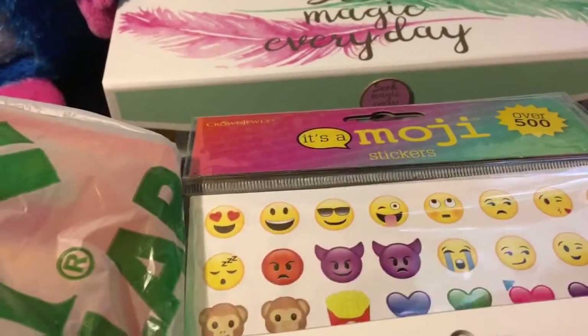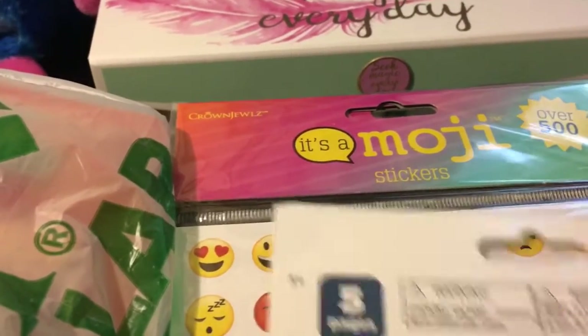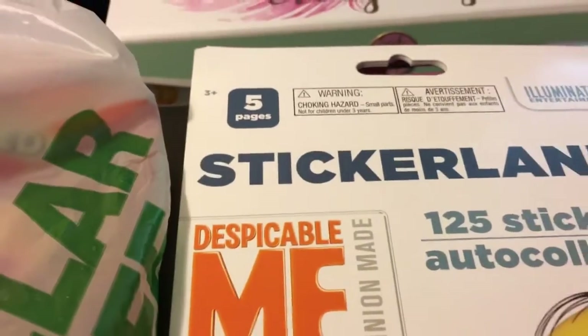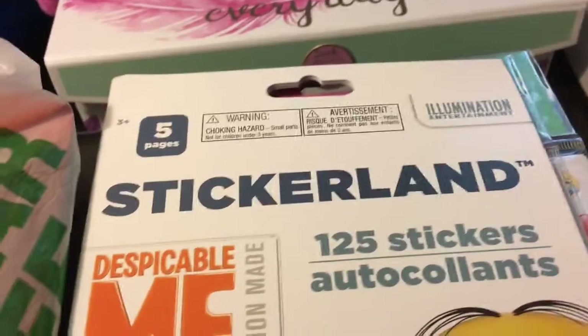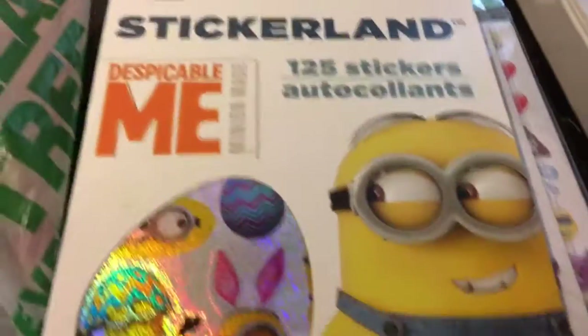They had all of these name brand items, and the Trolls movie — they had many of those items. They just had tons of cute stuff. I'm going to show you the main items that I purchased, not every single little thing, just the main stuff.